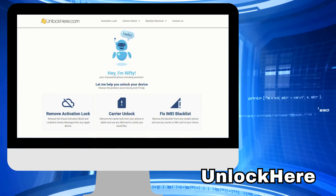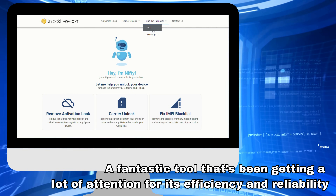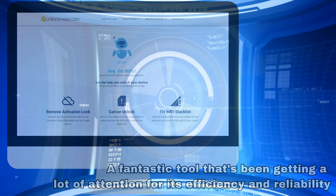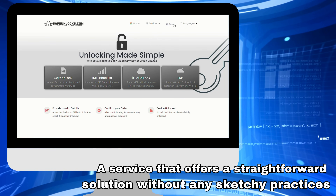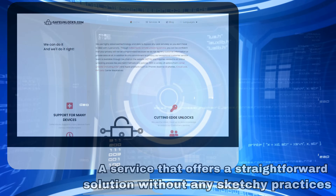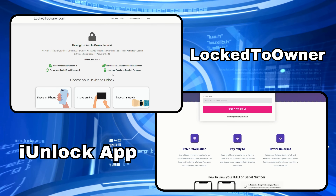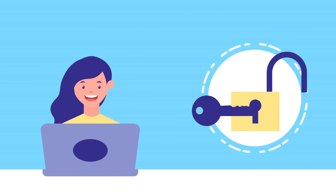For example, Unlock Here's AI-powered unlocking web app is a fantastic tool that's been getting a lot of attention for its efficiency and reliability. Then there's Safe Unlocks, a service that offers a straightforward solution without any sketchy practices. Locked to Owner and iUnlock app are also top choices when it comes to removing the iPhone Locked to Owner message. These tools are great because they ensure your device is unlocked legally and securely.